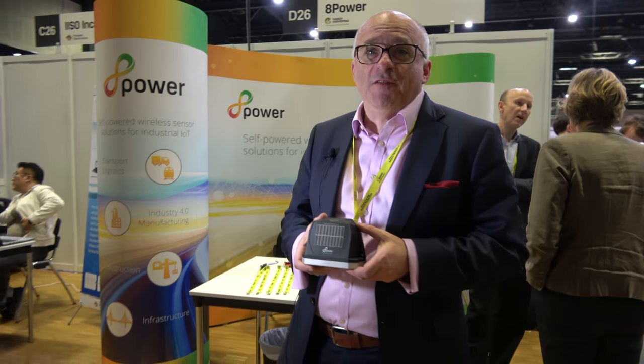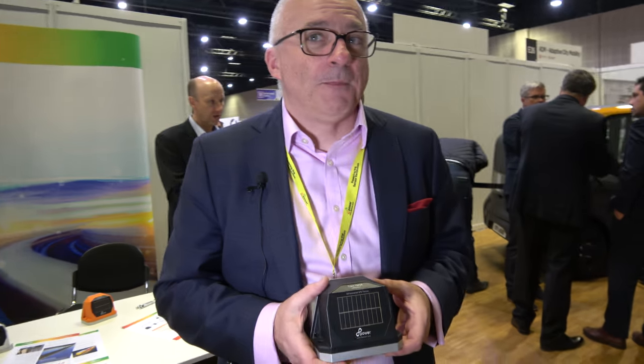Ideally we'd want to have millions of these everywhere. For us the business model is sensing as a service — rather than just being a straight hardware play, we would provide services over a number of years to assets, particularly the kind of assets where you install the device and never have to go back and change the batteries or recharge it.